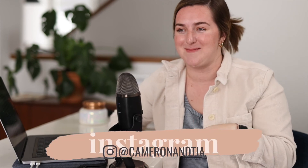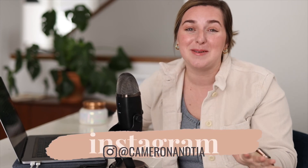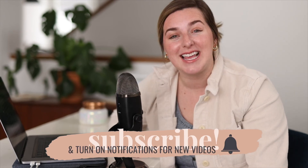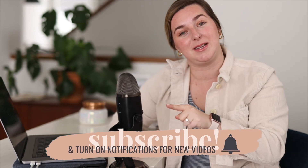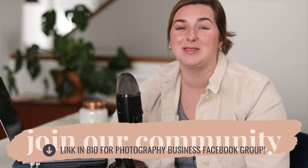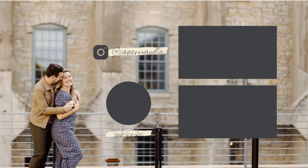I'd love to know if you guys have any fun proposal stories — post them down below. I hope you have some amazing proposals coming up. Let us know if you have any questions. If you like videos like this with photography tips, be sure to subscribe and turn on the notification bell so you get notified every time we post a new video. Until next time, bye!